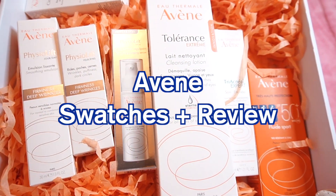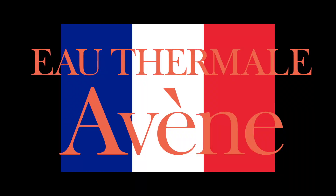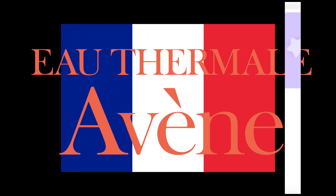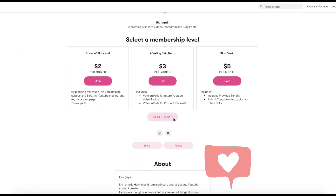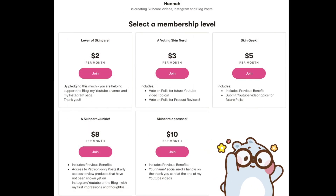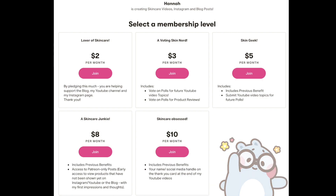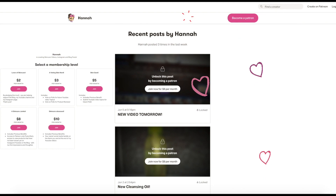In this video, I'll be swatching and providing my first impressions of products sent to me from the French pharmacy brand Avene. If you would like to support the channel, Instagram and blog, then please consider becoming a patron today. There are different tiers with different benefits such as voting for product reviews, blog posts and YouTube topics, as well as exclusive content and sneak peek access.